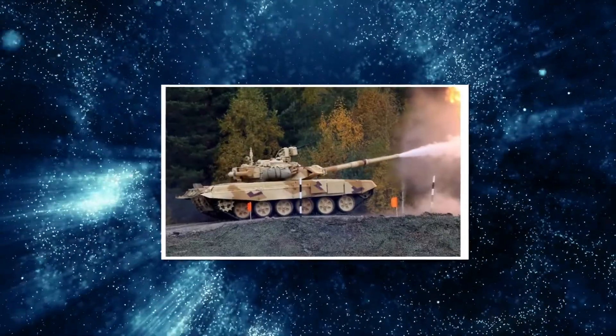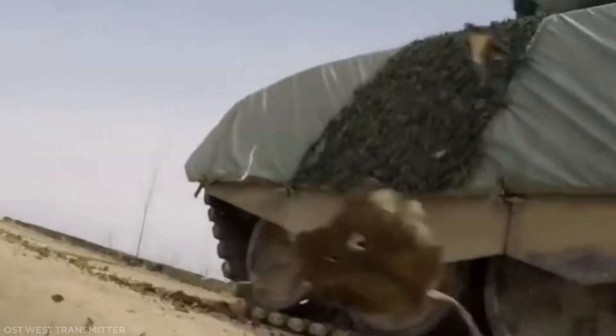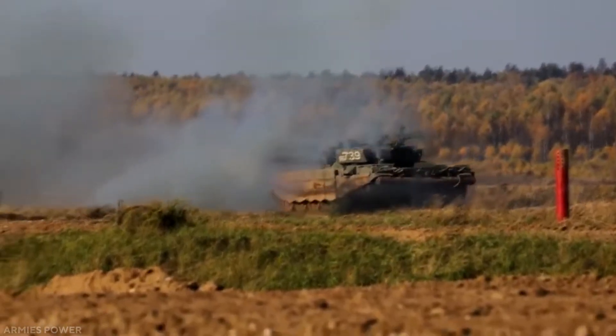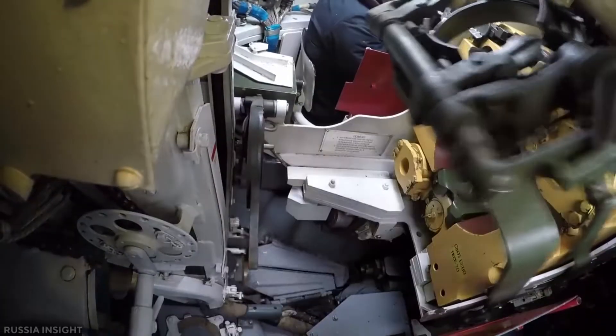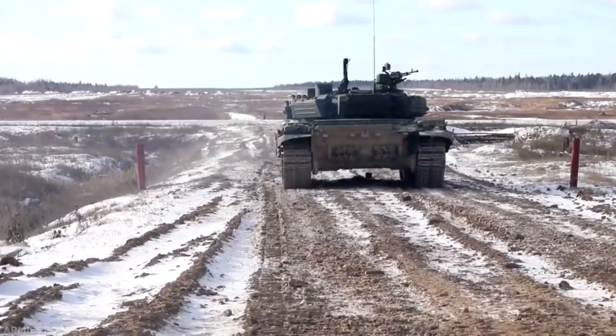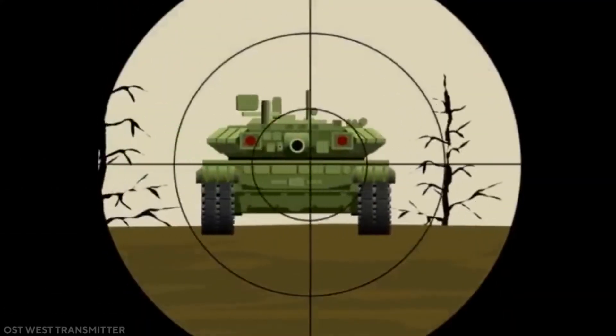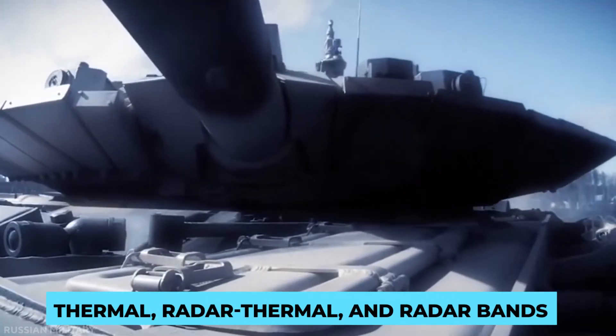The T-90 also features KMT mine sweeps and an automatic firefighting system. In addition to passive and active defense systems, the T-90 can be equipped with the EMT-7 electromagnetic countermine system. Before the tank approaches them, the EMT-7 sends out an electromagnetic pulse to destroy magnetic mines and disrupt electronics. The T-90 can also use the Nakidka Signature Reduction Suite, which is intended to lessen the likelihood of detection in the infrared, thermal, radar, and radar bands.